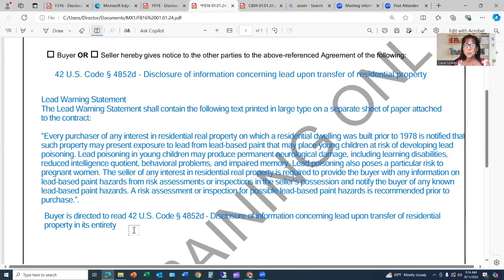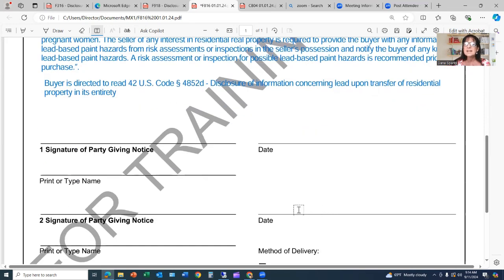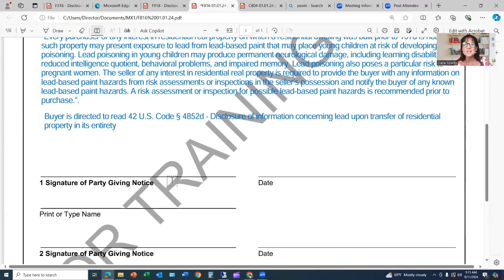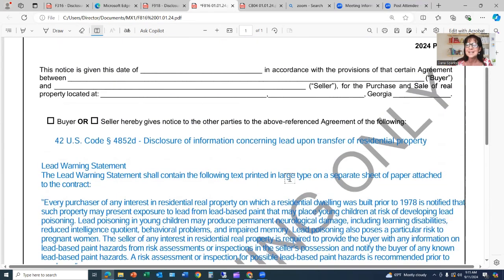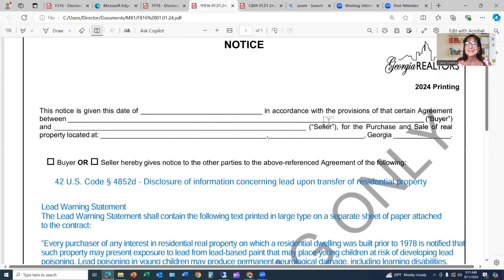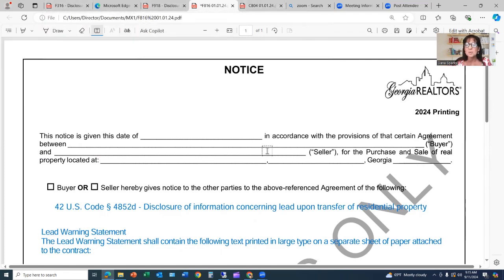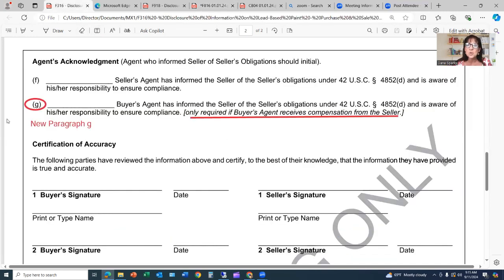I suggest you put in the notice: 'Buyer is directed to read the entire code section — Disclosure of Information Concerning Lead Upon Transfer of Residential Property — in its entirety.' The signature on this notice would be the buyer's agent, with the date. You are going to send this along with the EPA consumer brochure as a notice from you, the buyer's agent, to the seller through the seller's agent — so that you can comply.